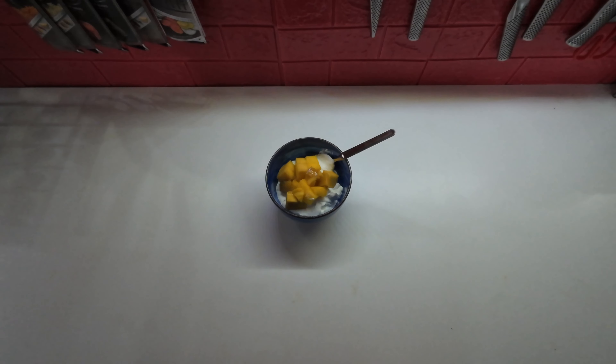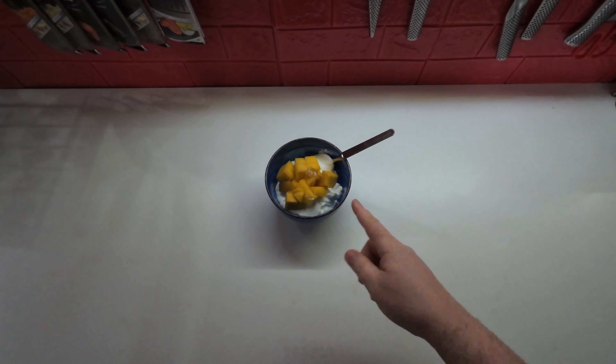For breakfast on Monday, I'm having the last of the Greek yogurt I had in my fridge with some mango.